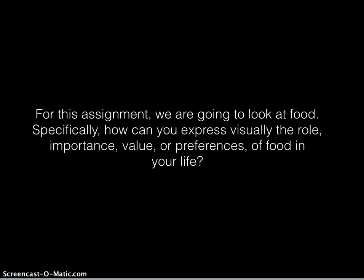For this assignment we are going to look at food. Specifically, how can you express visually the role, importance, value, or preferences of food in your life?